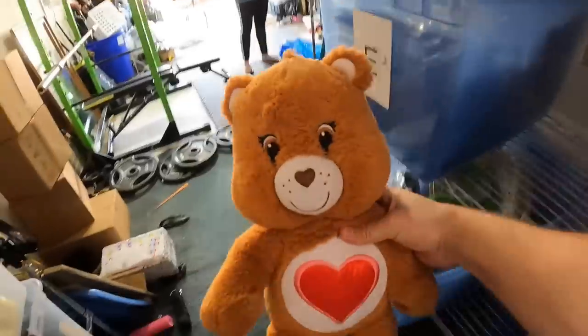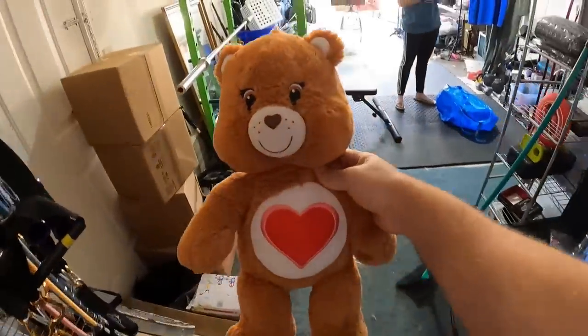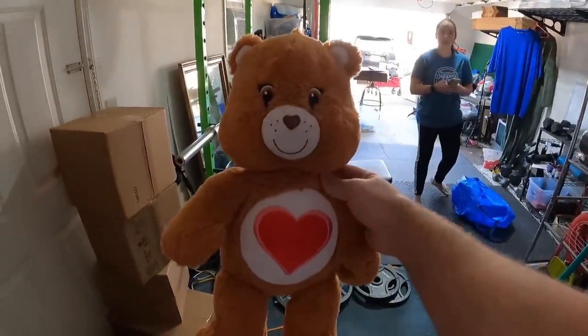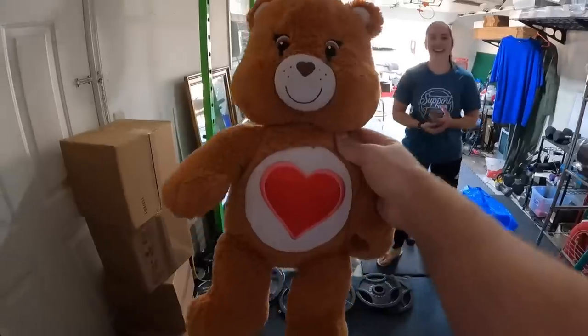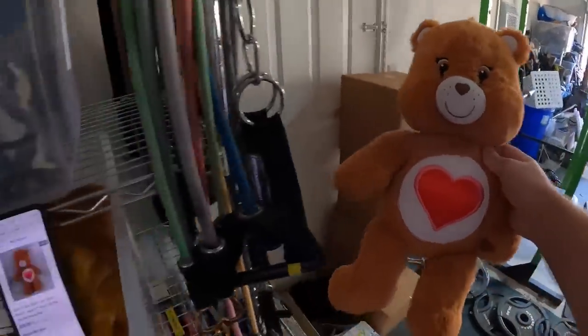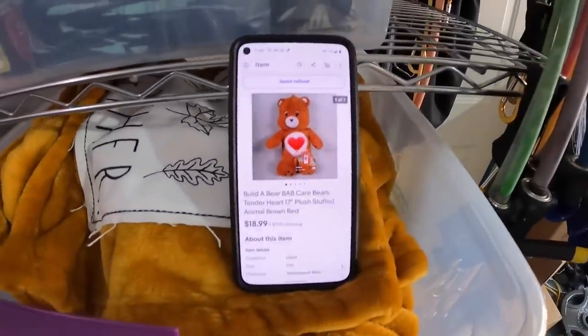First item going out is over here in the H bin and it is this heart Care Bear. We picked this up at the flea market — we paid a dollar for this — and it sold for $18.99 plus shipping. Let's get it packed up.